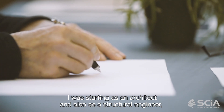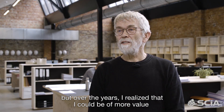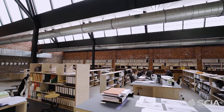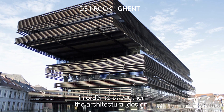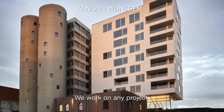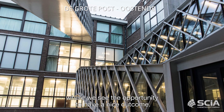I was starting as an architect and also as a structural engineer, but over years I realized that it could be more valuable by supporting architects in their structural design. At Mouton we work very closely with architects in order to strengthen the architectural design, on any project where we can see the opportunity to have a nice outcome.